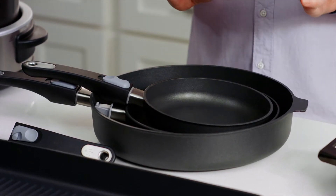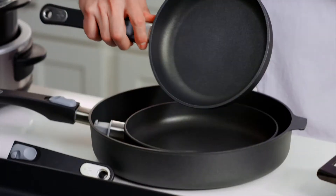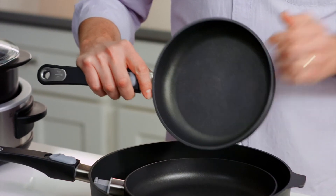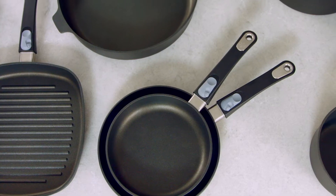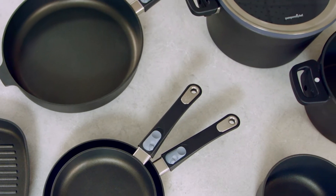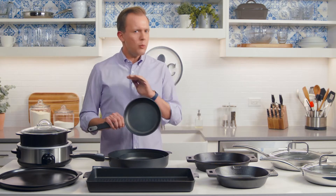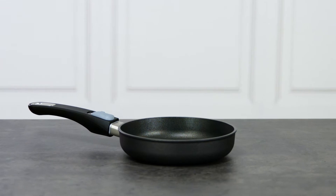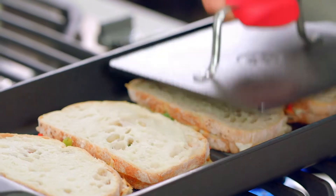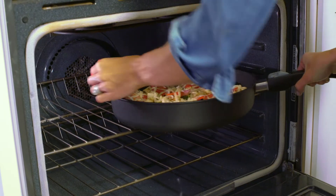I'm going to start with nonstick cookware because it's essential to a well-stocked kitchen. It's easy to clean and easy to take care of. This pan has a durable four-layer nonstick coating, so you can even use metal utensils in here, which is not always the case with nonstick. Our nonstick pans come in a lot of different shapes and sizes, but I really want to talk about an 8-inch fry pan, because no matter what kind of cookware you like to use, everyone needs an 8-inch nonstick fry pan — whether you're trying to cook with less oil or fat, or you're just trying to whip up an egg.